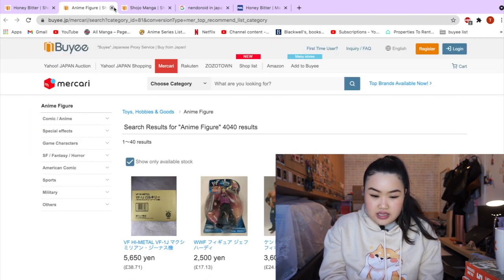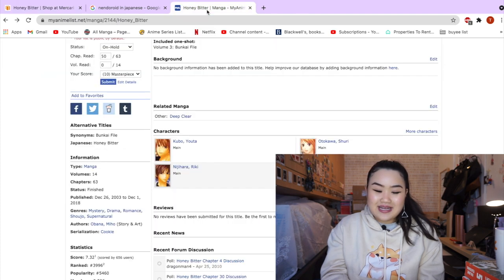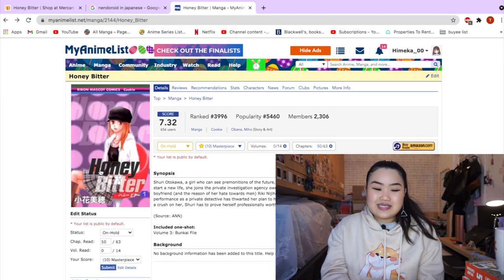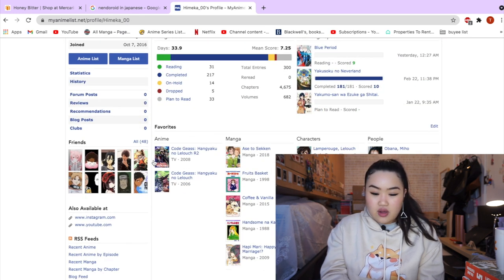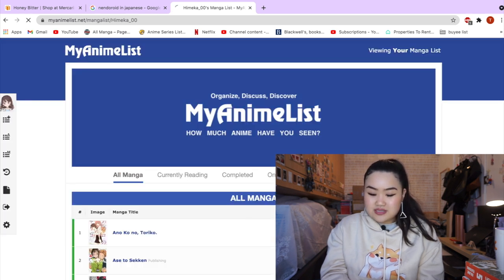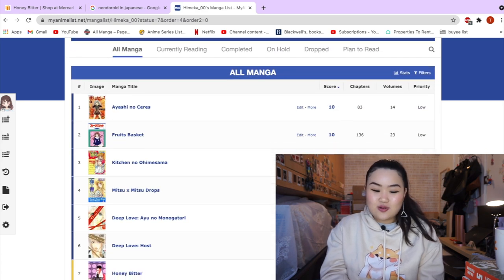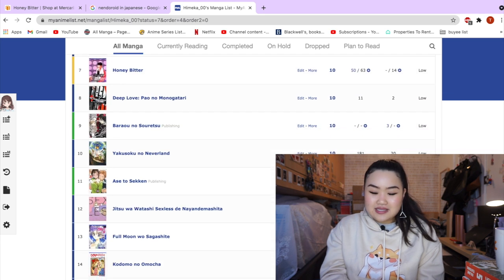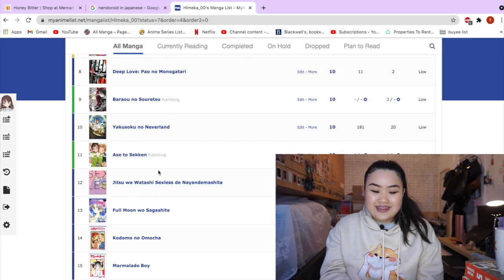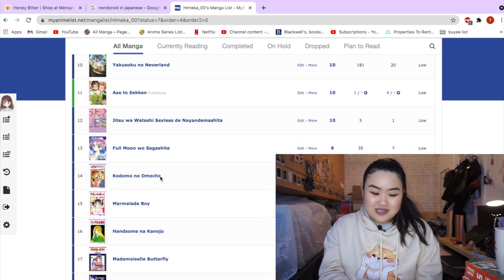Honey Bitter is already in my cart. Sometimes I like to look back at my MyAnimeList and see what manga I've read to find Japanese manga I can get. I just go on my profile, see what I've read, and rate things out of 10. If you guys have MyAnimeList, do let me know down below in the comments — I'd love to check out your list and see what you've read. Thank you to those who have added me as a friend on MyAnimeList!